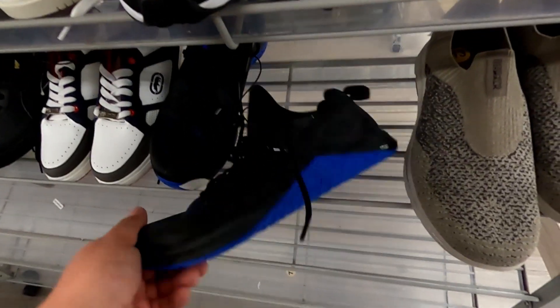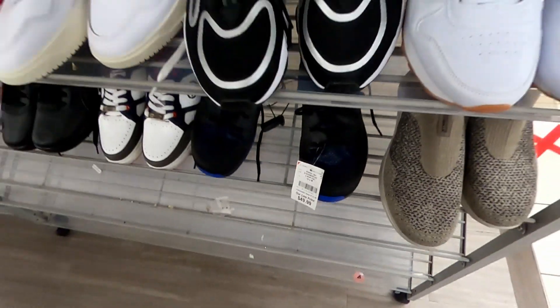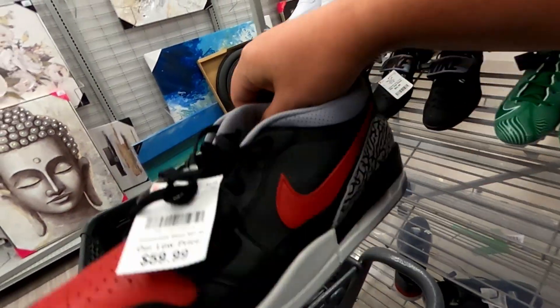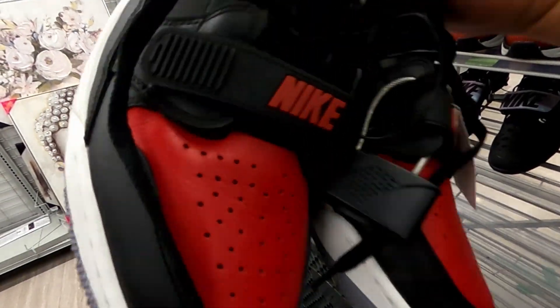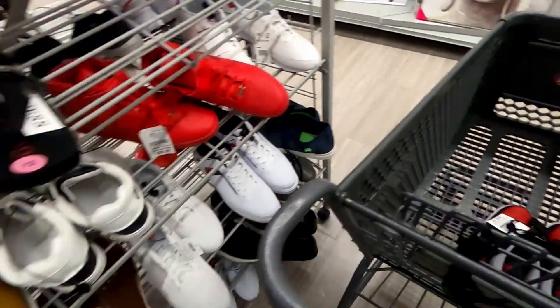Got some of these Metcons, size 13, for $50.00. And some size 13 Jordan Legacy Lows in a bread colorway — we'll check these out and see if they're any good.